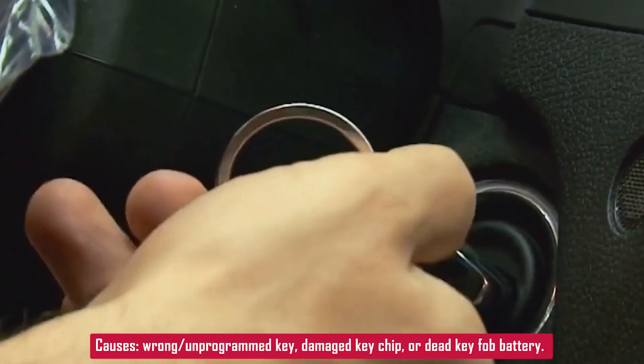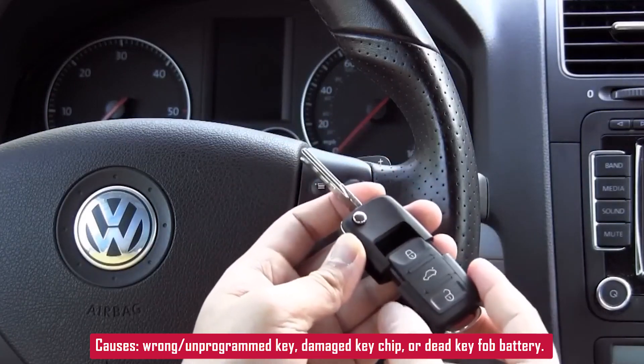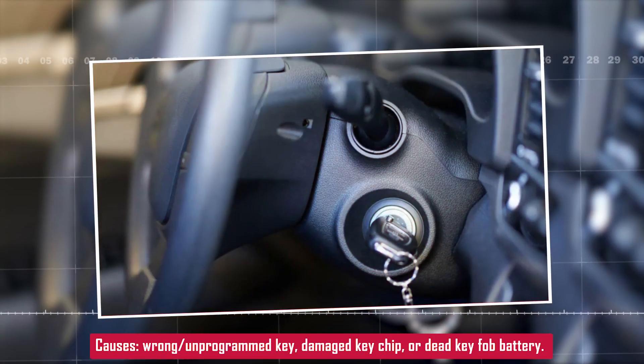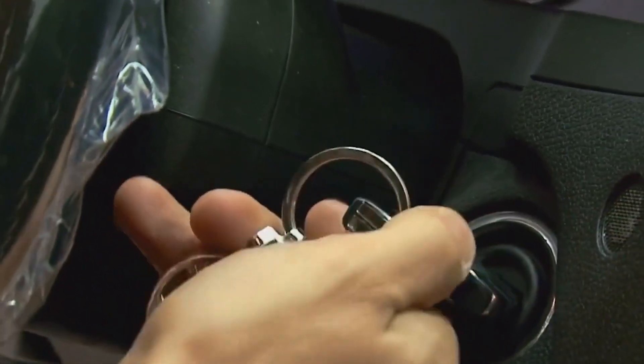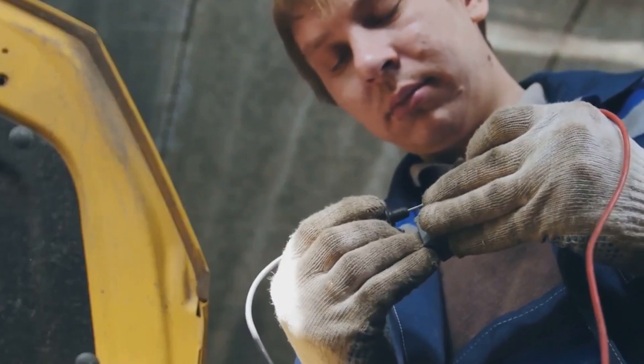So what can cause this? Wrong or unprogrammed key — if you've recently gotten a new key cut or replaced a battery in a key fob and it wasn't programmed properly, the car won't recognize it. Key fob damage or dead battery — if the chip inside the key is damaged or the battery is too weak to send a proper signal, the system won't read it.